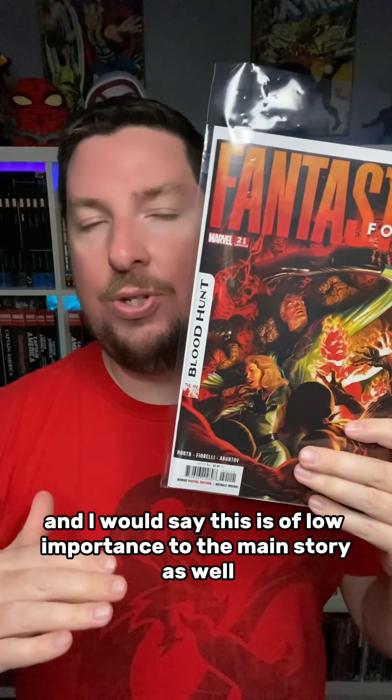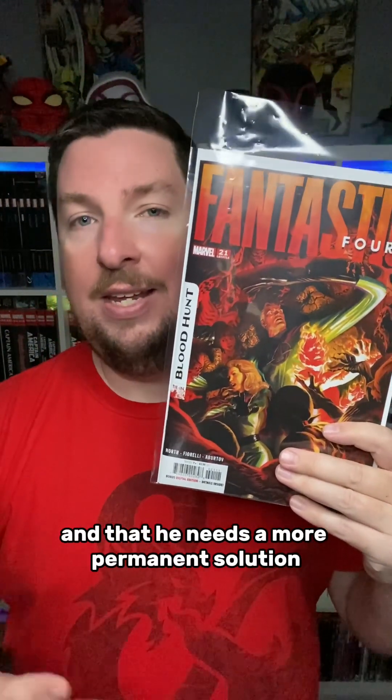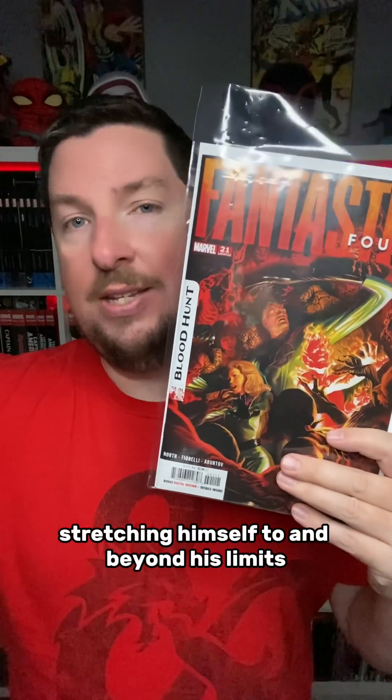Next up is Fantastic Four number 21, and I would say this is of low importance to the main story as well, although this is still really, really good. Reed and Alicia take a trip to New York to go visit a museum, but while they're there, the skies go dark and the museum is attacked by vampires. Reed comes up with a plan to protect everyone there at the museum, but he realizes that it's only a short-term plan, and that he needs a more permanent solution. This is just a really good action-packed issue, and there's some really cool imagery of Reed stretching himself to and beyond his limits.